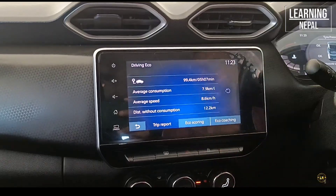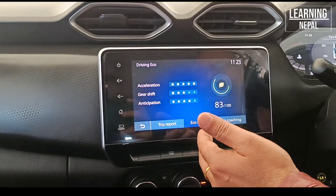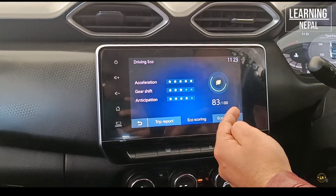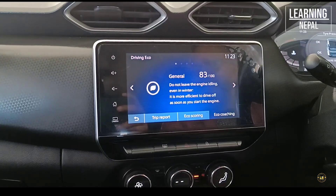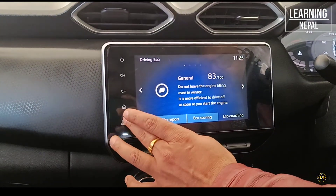There is a mileage system for the road which we can use for driving. We can see what coaching features are available, including gear shifting and counter variation — we can use it to coach the car. Another special feature is the 360-degree camera.